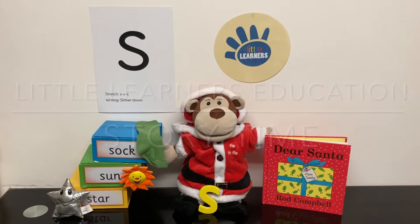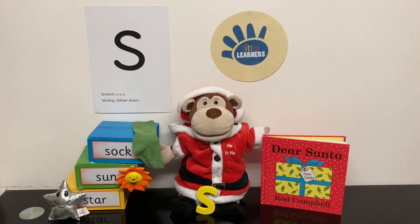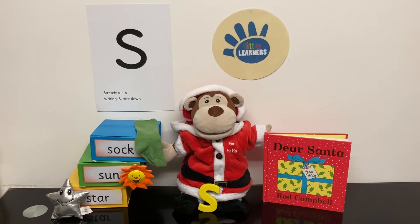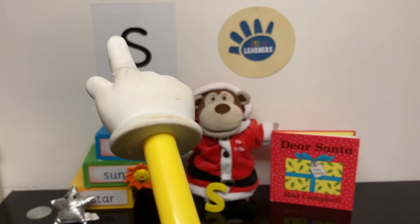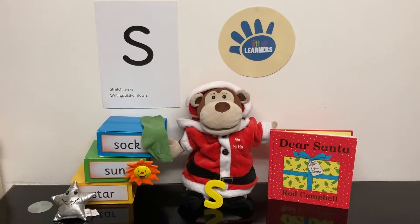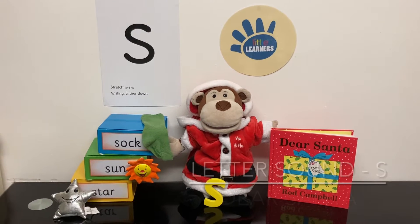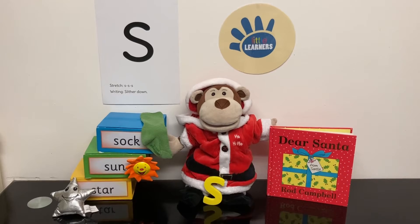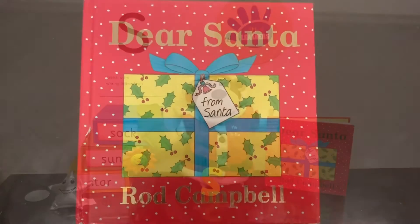Hello and welcome to Little Learners Education. This week we are focusing on the letter sound S. The letter S makes the sound S. So we are reading the book Dear Santa. Let's read it together — are you ready?